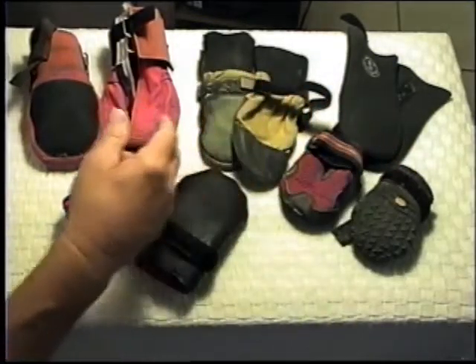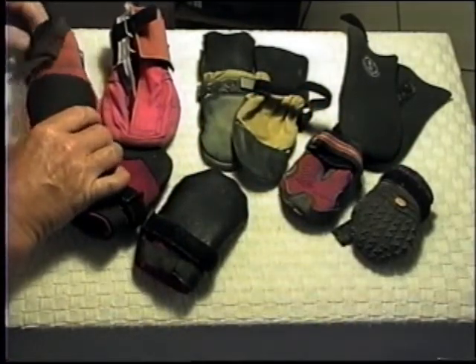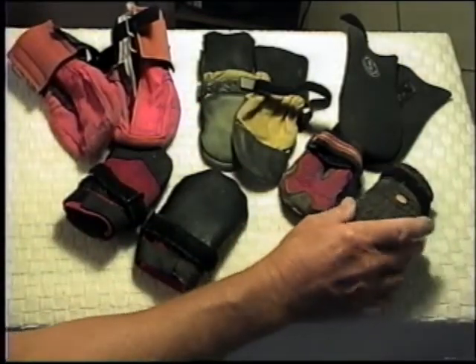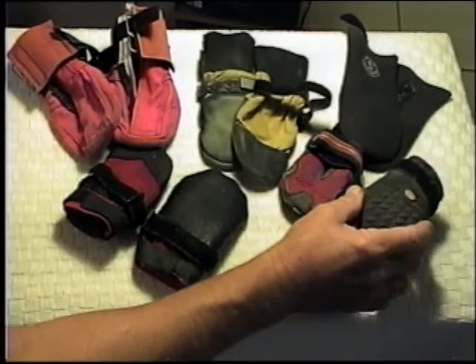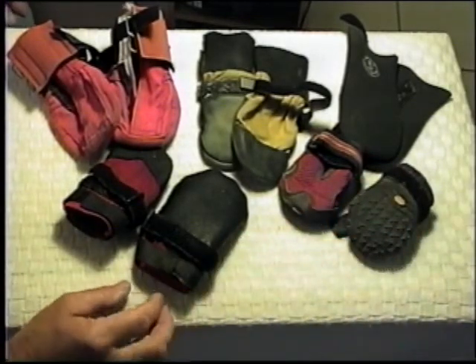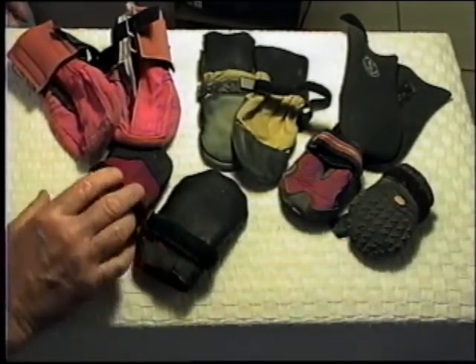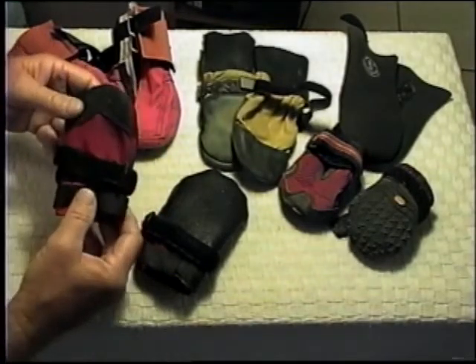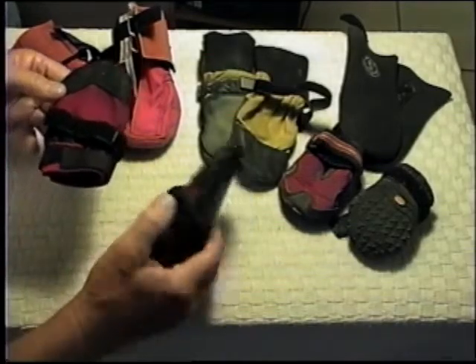Smokey's worn a variety of different booties since we've been hiking — some of them good, some of them not so good. But even ones that didn't work for him might be perfect for another dog. You just have to find what's right for yours. Today we'll be showing you the Ultra Paws booties, which at least for now seem to be Smokey's best all-around solution.